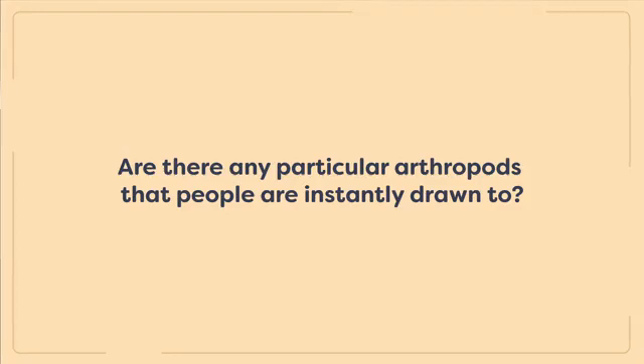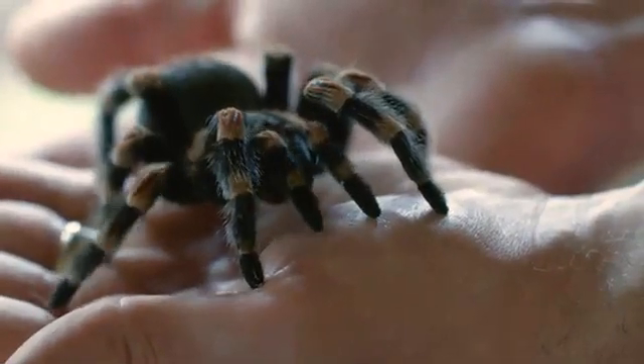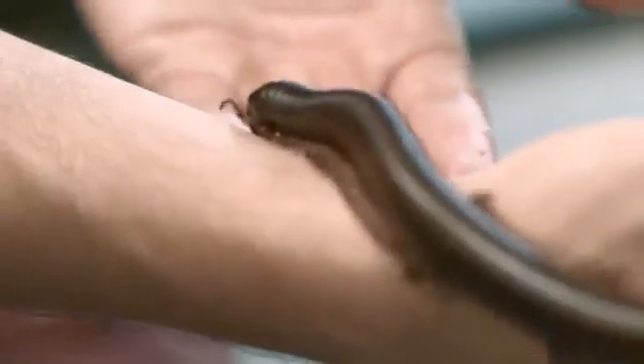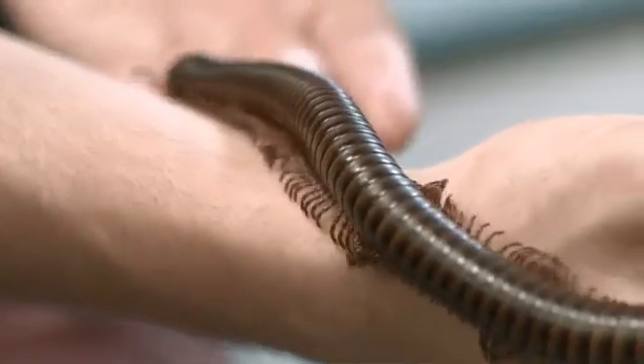There are a few arthropods that people are drawn to — bread and butter critters like the Mexican red-kneed tarantula, the Maclay specter stick insects, and the African giant millipedes. One of the biggest additions that Peter is really excited about is their peacock mantis shrimp. Being able to show those off is really neat. There's a lot of information out there on them, and he worked hard to celebrate their characters while also painting a softer picture of them.